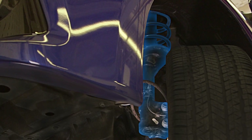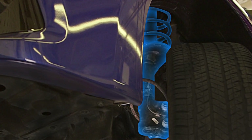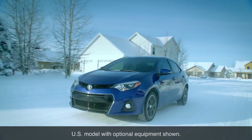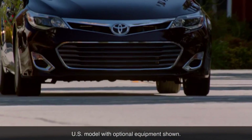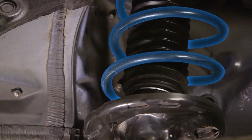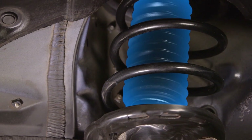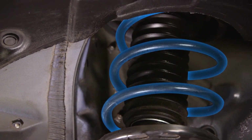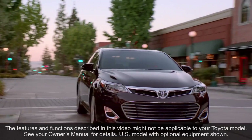The McPherson Strut is a particular form of strut suspension that is widely used on front wheel drive models because of its light weight and compact size, which permits more room in the engine compartment. A strut is an integrated coil spring and shock absorber assembly, in which the shock absorber fits inside and holds the spring.